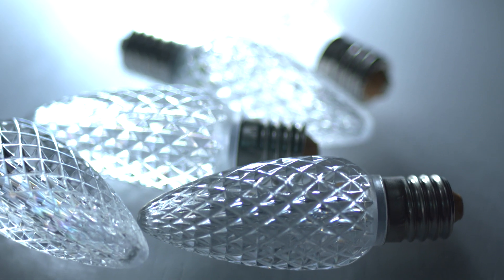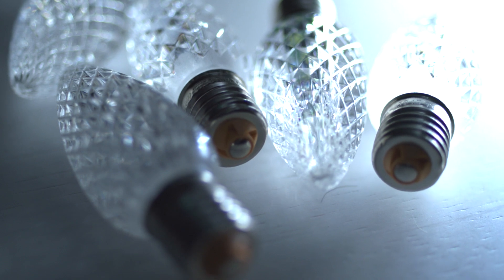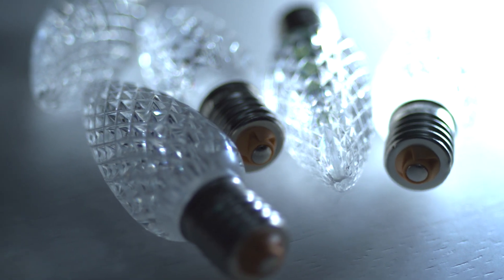We also held a corrosion test that exposed the bulb to natural elements for nine months, 24-7. The result was no corrosion at the base of the bulb on the new addition, due to the Prop 65 modification.